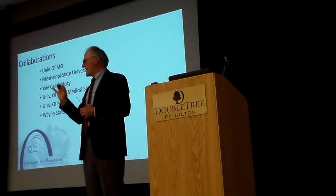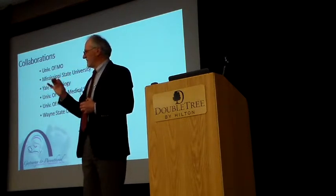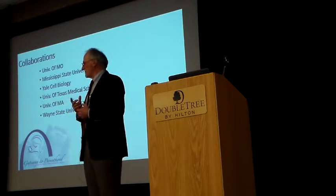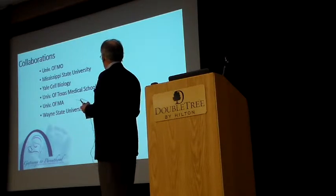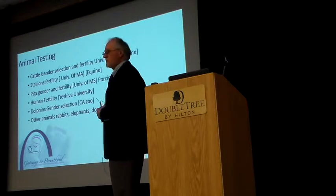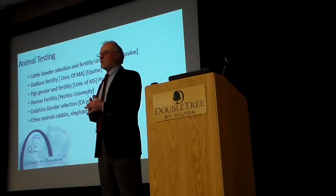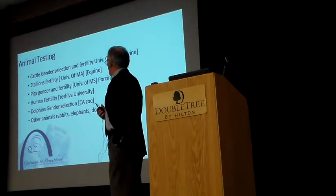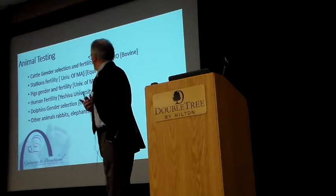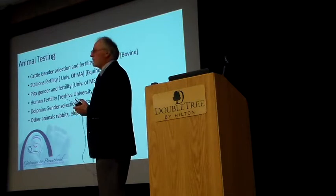We have a collaborative agreement with Mississippi State University. I spent two years, at the request of Yale Medical School, setting up a laboratory to look at cells in general — determining that there's an extensive communication system within a cell. We also work with the University of Texas Medical School. At the University of Missouri, the animal group worked on not only fertility selection but also gender selection.